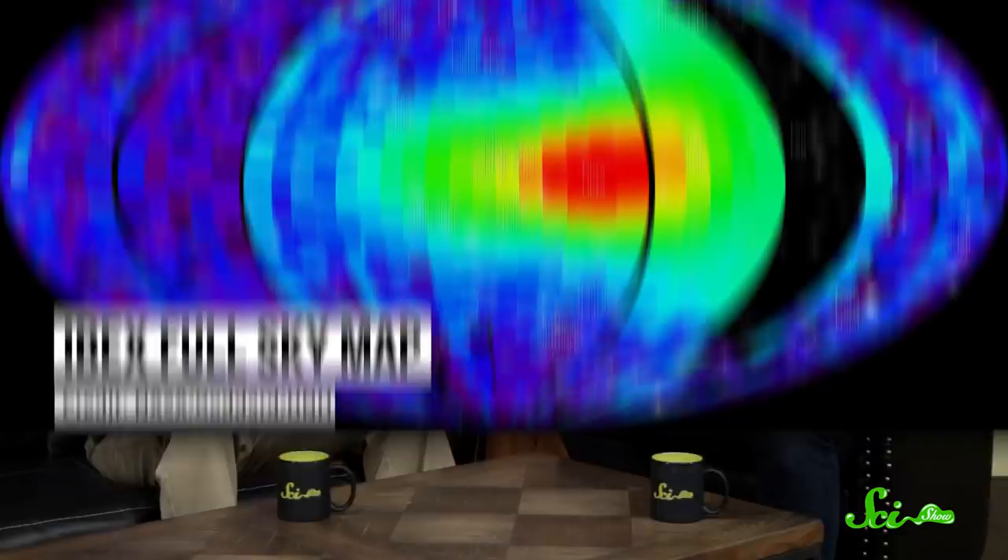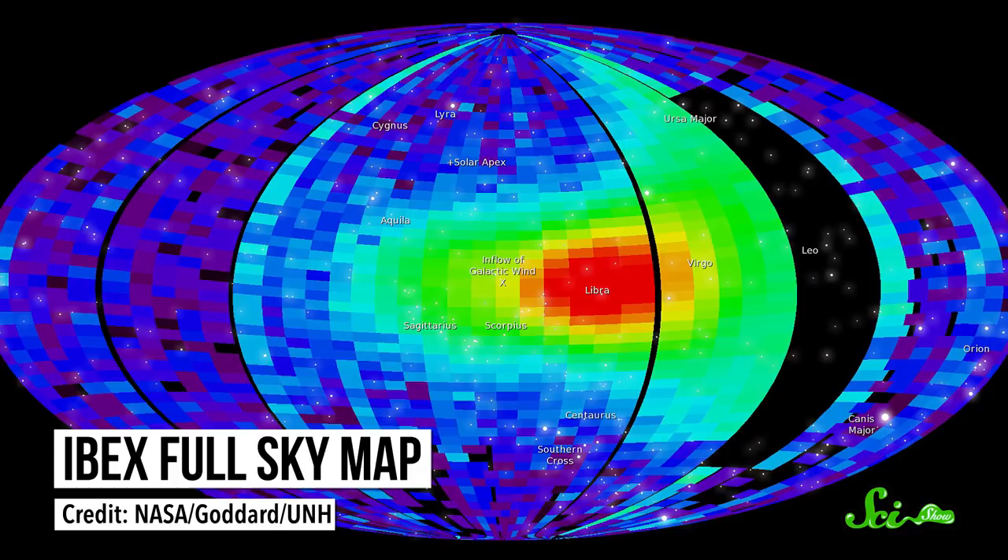It takes six months for IBEX to map out the whole sky once, producing sky maps of the boundary layer. It's been doing this since early 2009, so they're on their eighth sky map now. It's kind of like imaging the skin of a bubble from the inside — a very thin region of space compared to the solar system's scale. On a large scale it's thin, but it's still about 50 times the Earth-sun distance thick, so it's quite a beefy area, and we're still learning how to interpret the data.